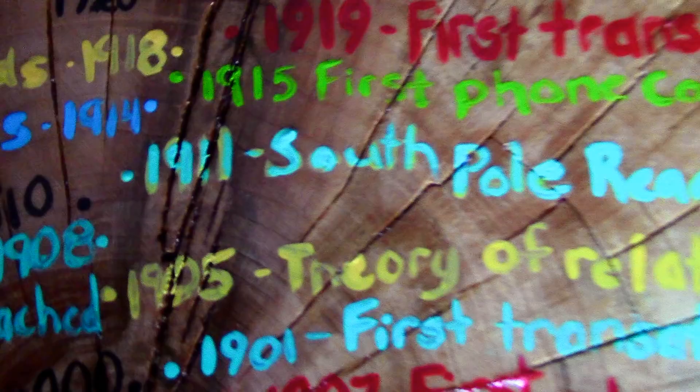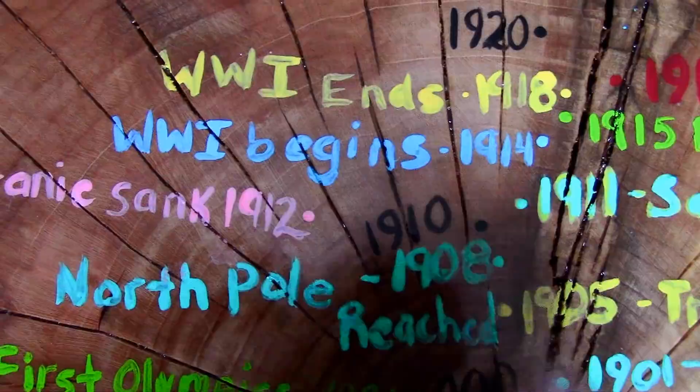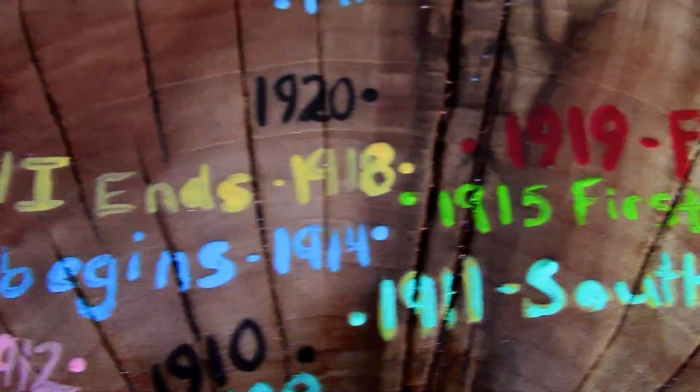Jumping back to the year 1905, that is when Einstein announced his theory of relativity. And only a few years later, in 1908, the North Pole was reached for the first time, and the South Pole in 1911. One year later, the Titanic sank in 1912. Here is when World War I began in 1914, and in the next year, 1915, the first phone call ever was made. 1918 was when the First World War ended.